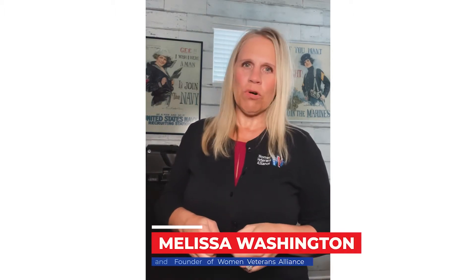Hi, and welcome to Women Veterans Alliance and Women Veterans Giving the Basics. As you transition from service member to civilian, I'm Melissa Washington, and I'm here to share with you the important documents that you want to have before you transition out of the military.